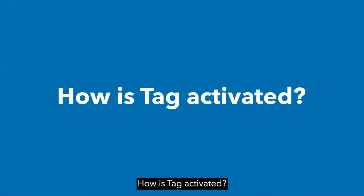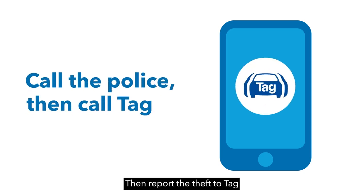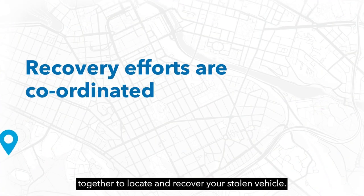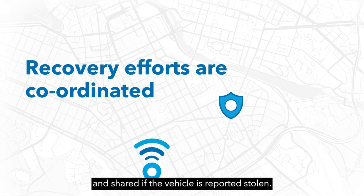Transponders are also attached to commonly stolen vehicle components to prevent them from being resold. If your vehicle is stolen, call the police immediately, then report the theft to TAG so they can begin the tracking and recovery process. TAG's recovery team and local police work together to locate and recover your stolen vehicle.